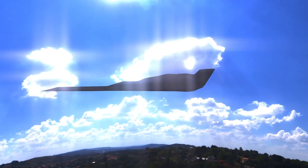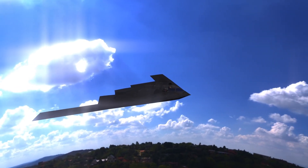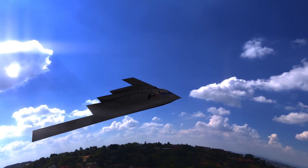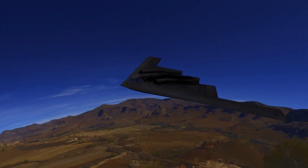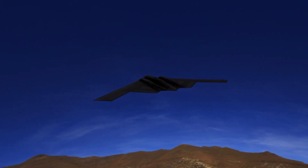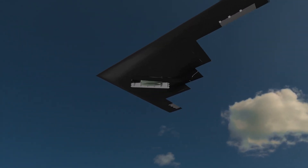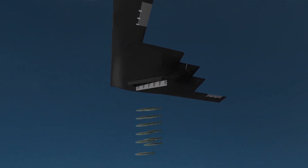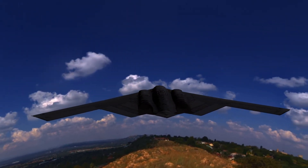The aircraft turns into a real ghost, bombing its targets without being detected. One of the stealth aircraft is the American B-2 Spirit, a long-range strategic bomber capable of carrying out nuclear attacks and dropping heavy bombs. Its technology is highly advanced and highly classified, which is why America does not export it to any other country, not even Israel.